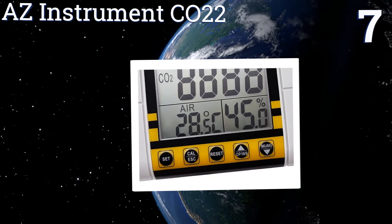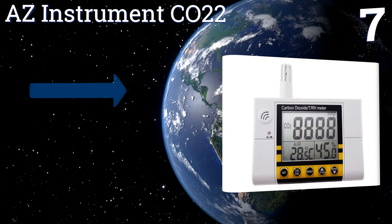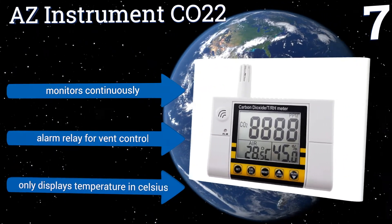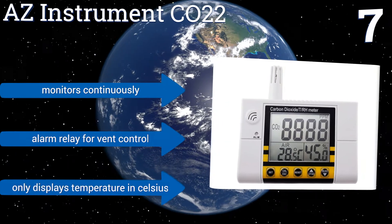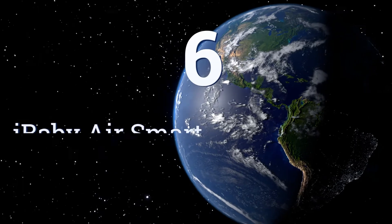At number seven, trust the AZ Instrument CO2 monitor to provide long-term stable monitoring of carbon dioxide levels in your school or office. It features a minimum, maximum, and average recall function, plus it comes pre-calibrated and factory-inspected for precision. It monitors continuously and includes an alarm relay for vent control, but it only displays temperature in Celsius.